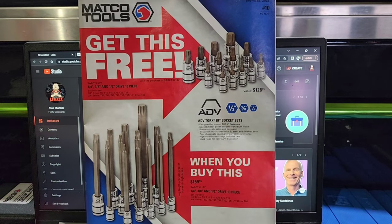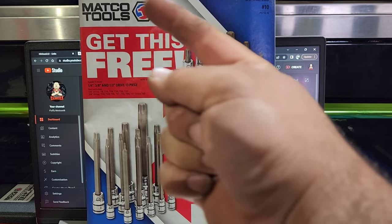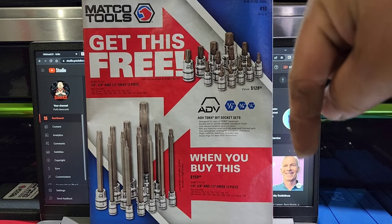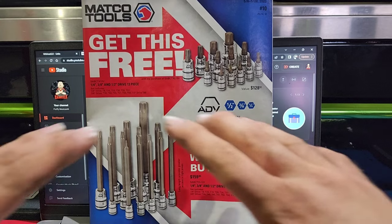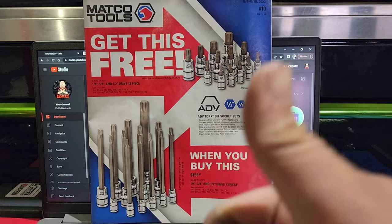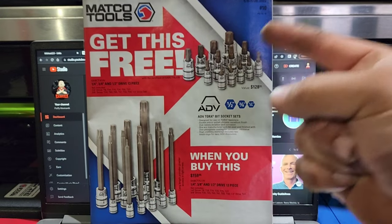With all that being said, I need y'all to do me a favor before we get through this Matco flyer. I need y'all to smash that like button and subscribe if you haven't already. And please, if you can, join the FM fam down below — official FM fam. We're sitting at about 30 members, so let's get that number up a little bit. All right guys, we're going to get right into this.